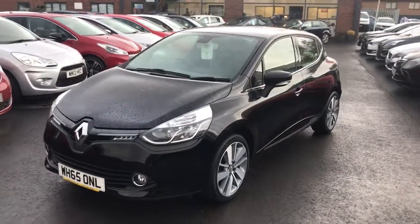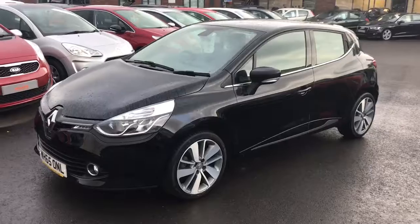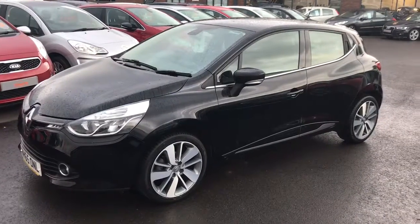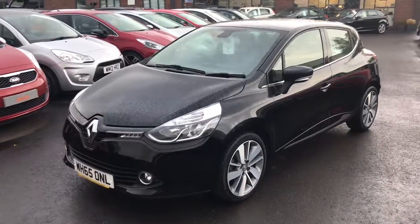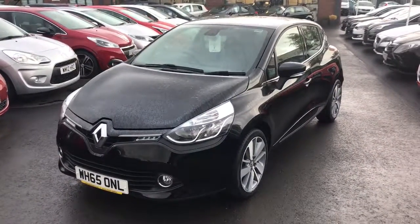If you need to know anything else about the car at all, don't hesitate — pick up the phone and call us at the Howards Used Car Centre in Yeovil and we'll do our very best to help. Thank you very much, bye bye.